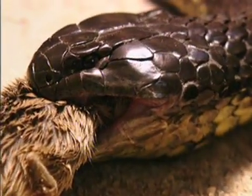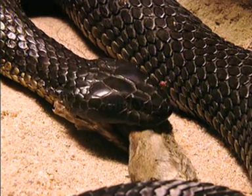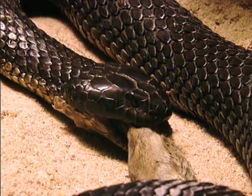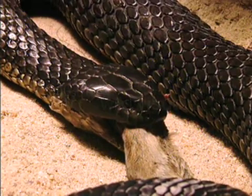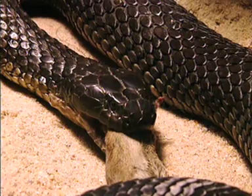By injecting large amounts, the venom quickly begins the process of breaking down the food. The fangs also aid in the act of swallowing. The snake literally walks along its victim, forcing it down its throat.